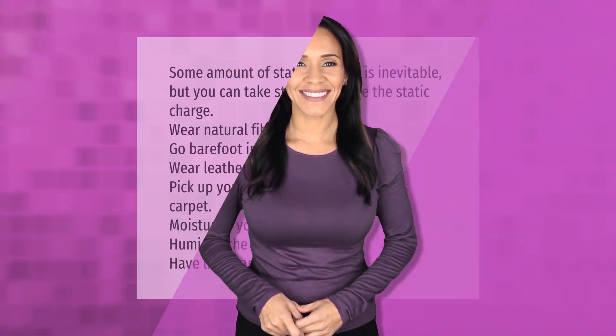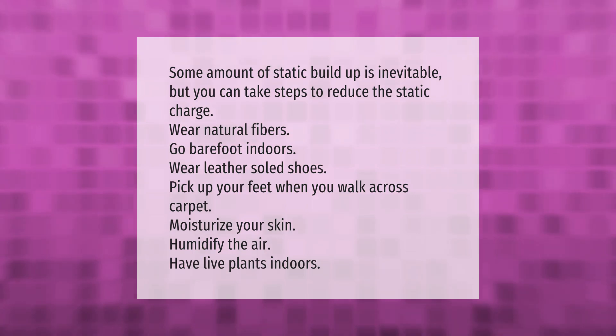Some amount of static buildup is inevitable, but you can take steps to reduce the static charge. Wear natural fibers, go barefoot indoors, wear leather-soled shoes, pick up your feet when you walk across carpet, moisturize your skin, humidify the air, and have live plants indoors.